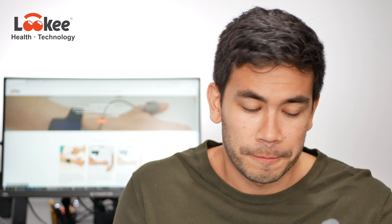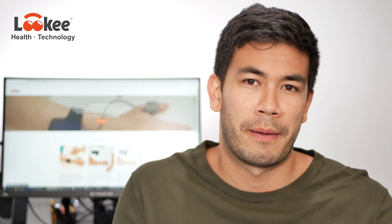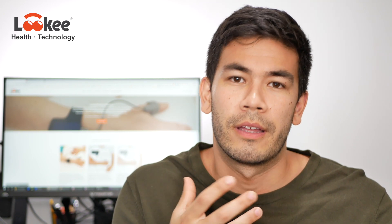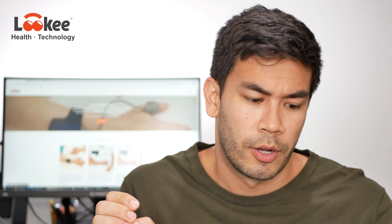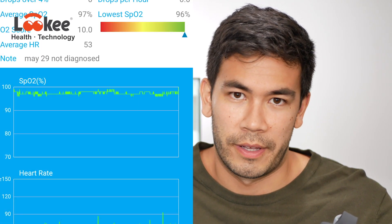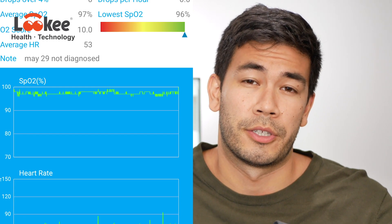I've tested this on many different people, including myself — I'm diagnosed with sleep apnea. I noticed that when I'm not using my CPAP therapy, there are significant dips in my blood oxygen saturation. Whereas when I tested this on a healthy person, it showed barely any drop in their blood oxygen saturation. So this device is actually very accurate.